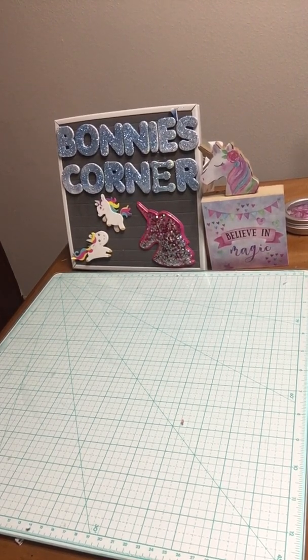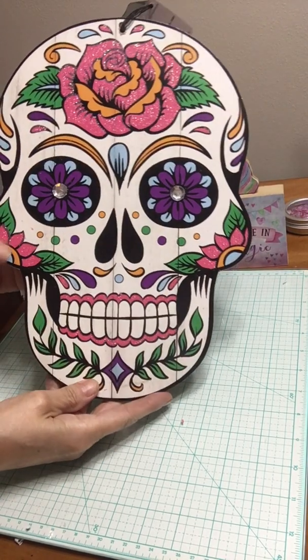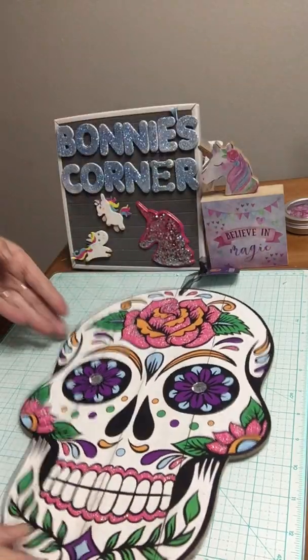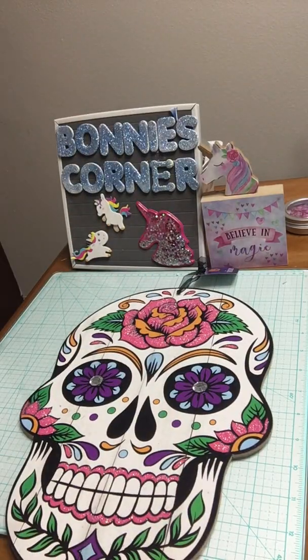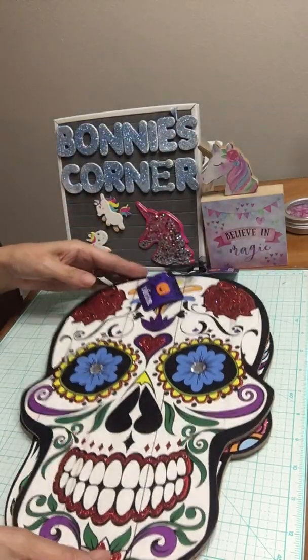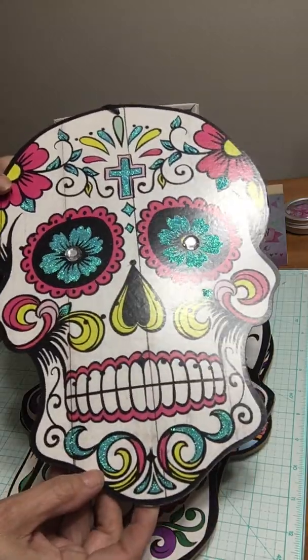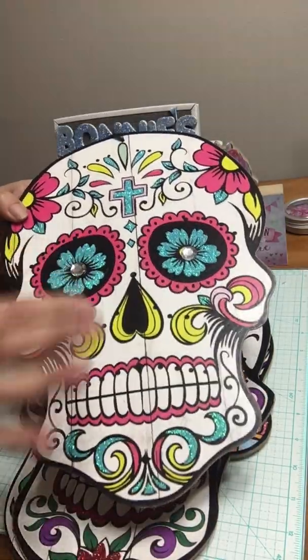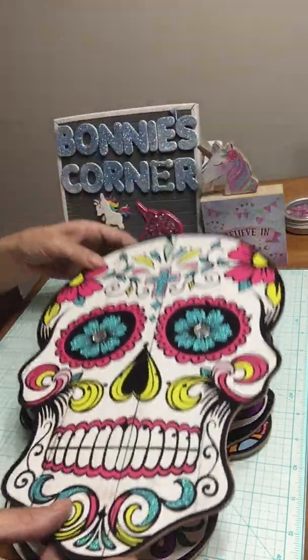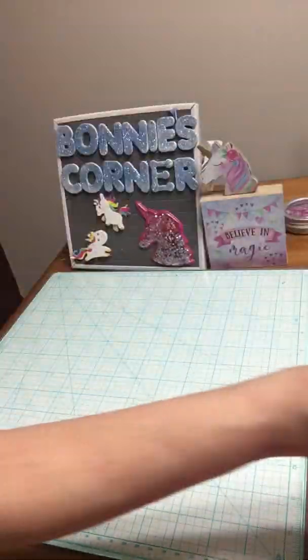I also got this sugar skull in purple, I got this one with blue eyes, and I got this one with the teal eyes. I just love them, they're great!